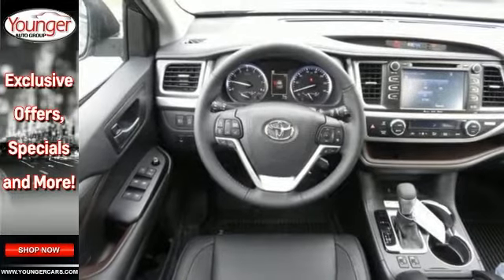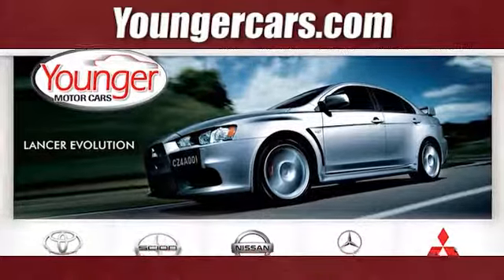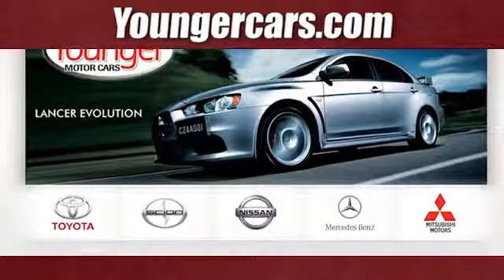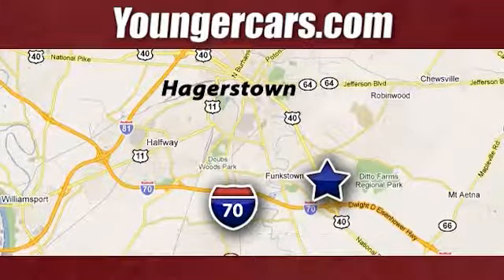You'll drive in comfort and confidence. Come by to see it for yourself today. Visit our website at YoungerCars.com. We're conveniently located at 1945 Dual Highway in Hagerstown, Maryland.